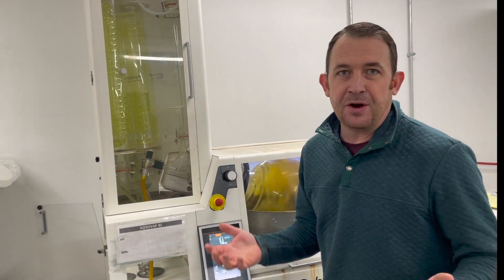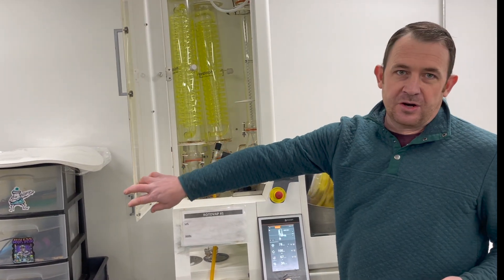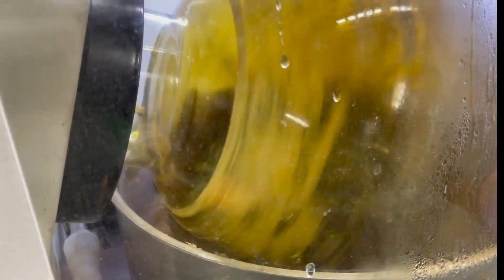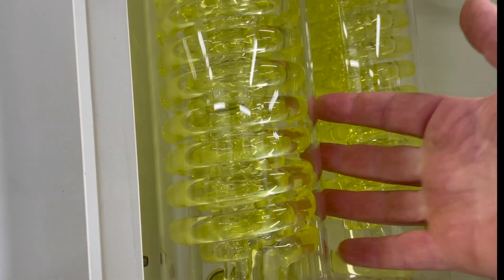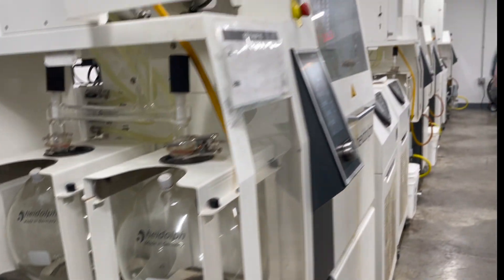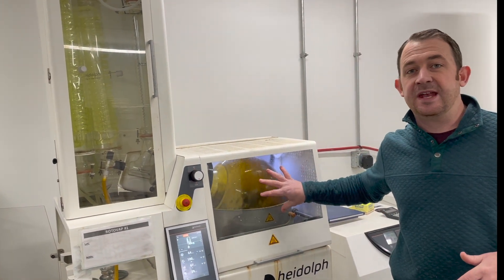Once winterization is done, we need to pull off any remaining ethanol that was blended in during the winterization process and recapture it. This is a large-scale 20-liter rotary evaporator. We are evaporating the winterization ethanol off of the CBD crude — this one is running very well right now and you can see that we are reclaiming our ethanol. It's basically a large still where we can control every parameter, and we will reclaim the ethanol to use on our next winterization run.